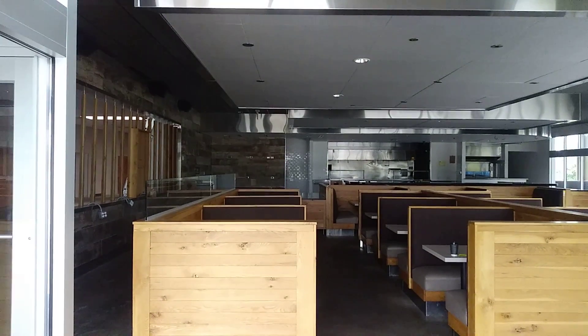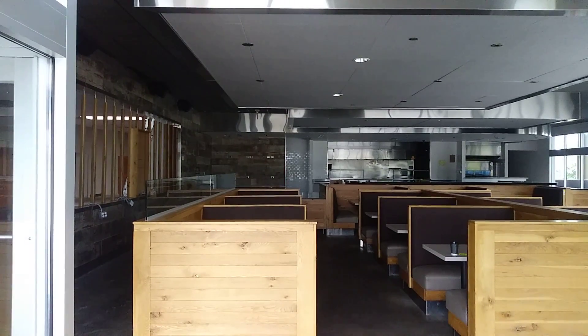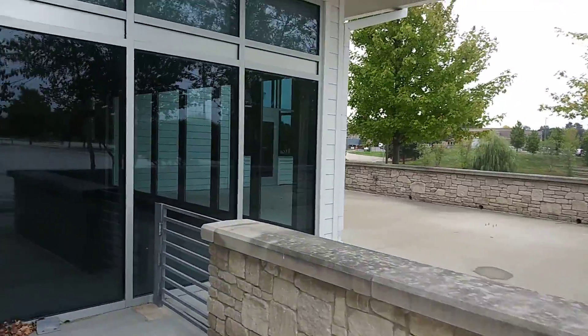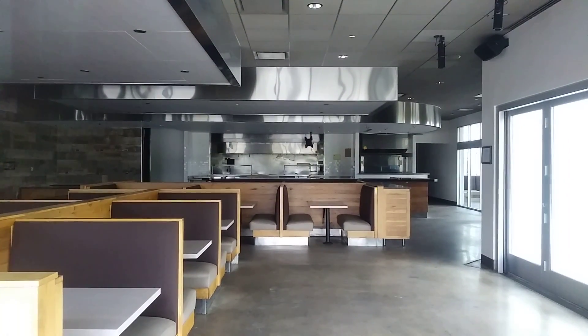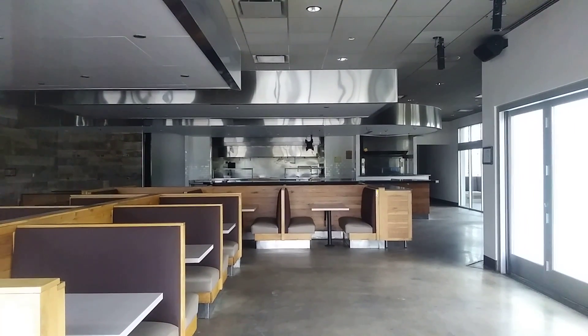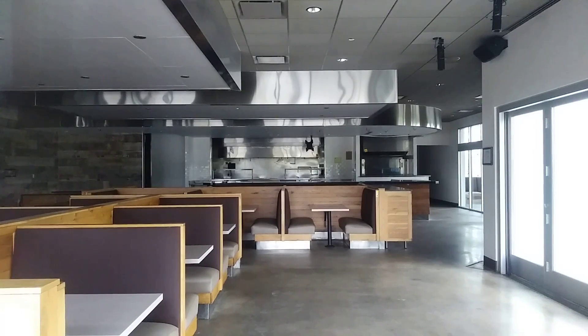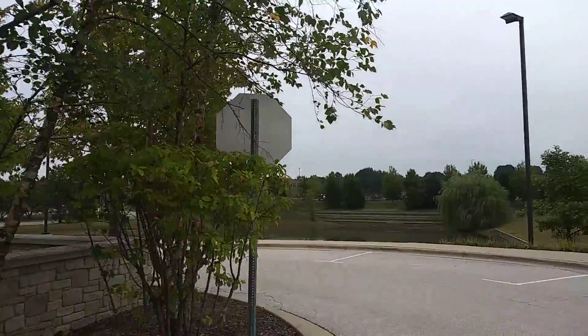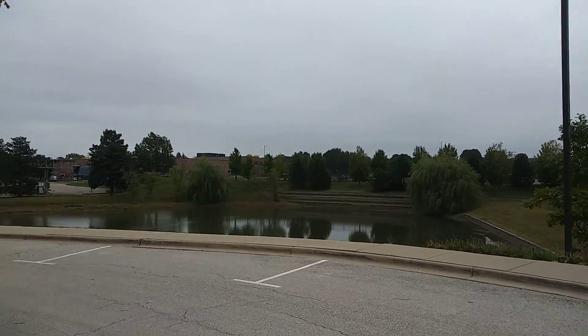I kind of wonder if somebody buys this, who's going to take a space that's this big? Aurora Avenue is kind of a major road and it sits off of Ogden, but it kind of sits far away from Ogden. This isn't like on Route 59 or anything like that, so I think visibility might have been an issue. Plus, there's enough grocery stores in Naperville — and restaurants as well.